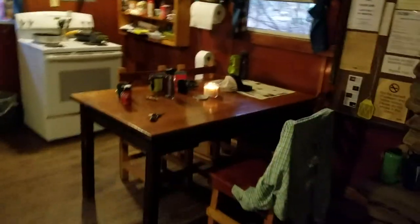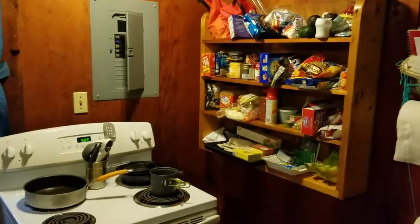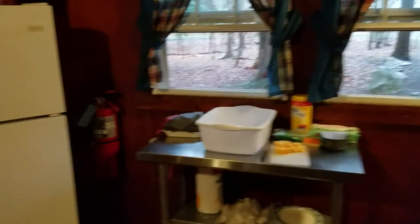Entering the place, you come into the foyer and there's a dining area. We have our kitchen which has a stove, some shelving, a prep area, plenty of windows for good ventilation, a fridge, and some more windows.